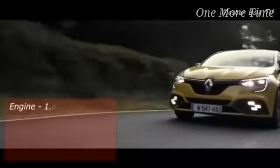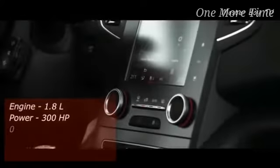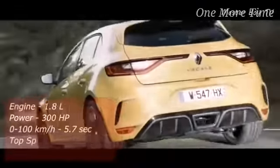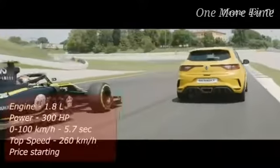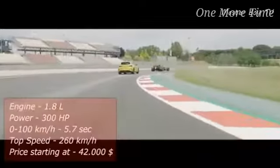There are a lot of improvements in the Trophy over the regular Megane, and notable changes include a cup chassis, bigger brakes, reprogrammed transmission, and Renault's own electronically controlled torque distribution system. All the changes in tuning help complete the 0-100-kilometer dash in 5.7 seconds and achieve a top speed of 260 kilometers an hour. The price for this French hot hatch starts at $42,000.